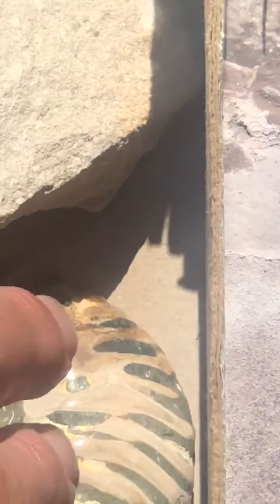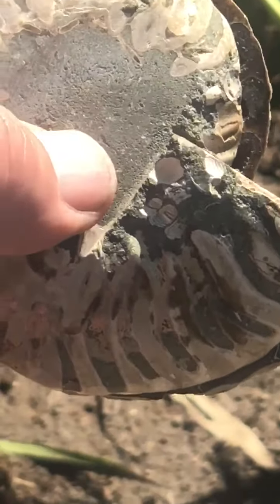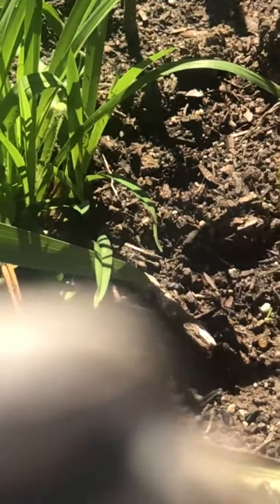Here's a really cool one — this is a fossil of a squid-like animal. He would have darted around in the sea. The camera is having magnification issues, so we'll have to revisit this one.